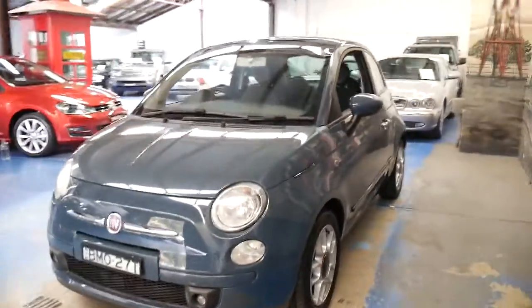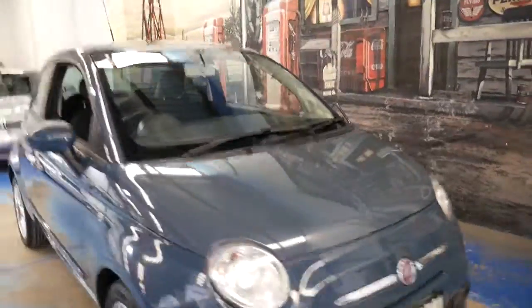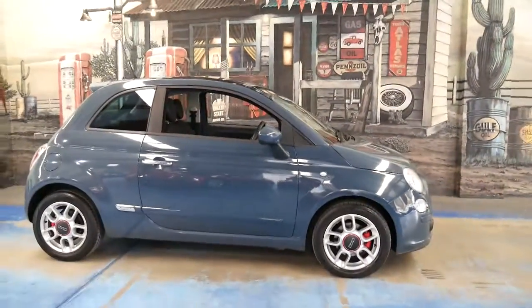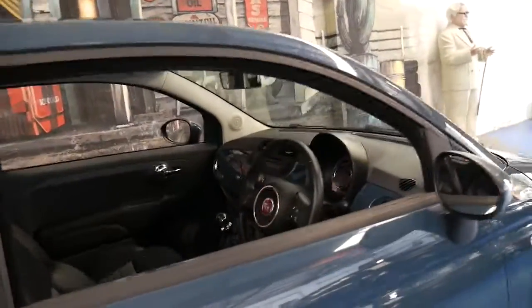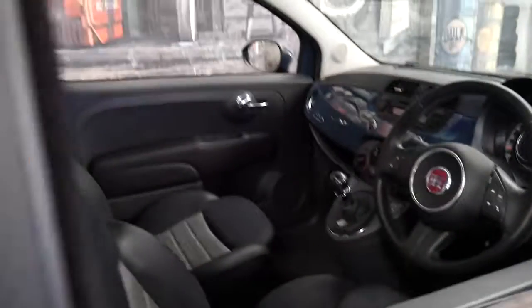I've driven a number of these — I've driven the semi-automatic, I've driven a manual, I've driven the Abarth, I've driven all of them. And I've got to say they're just fantastic little cars. If you haven't considered one of these or if you haven't driven one yet, I would suggest coming in and having a look at this car and taking it for a drive. It really is very good.